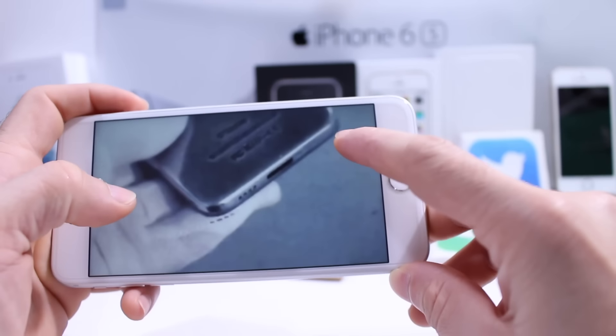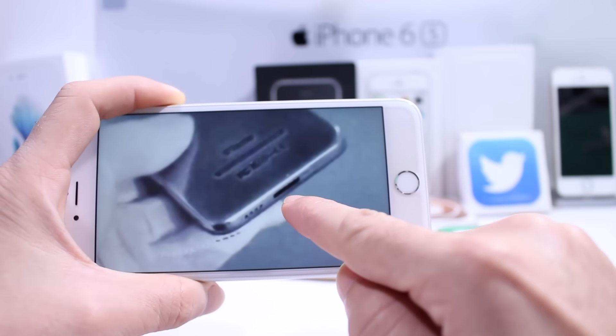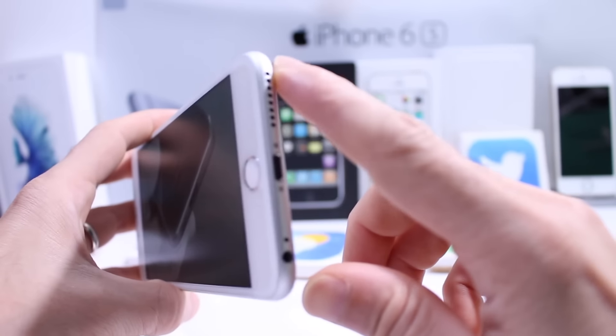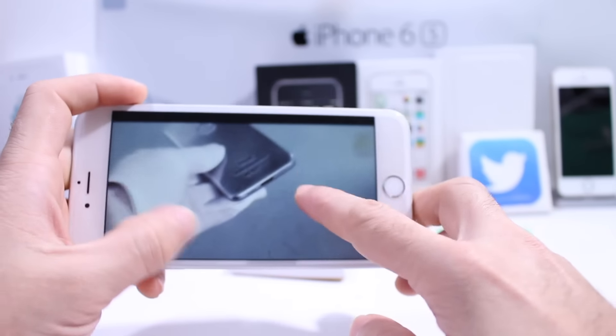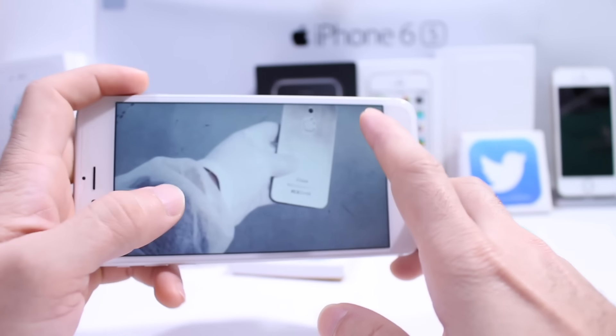Another thing you want to take into consideration is Apple may change to USB Type-C. But this plug here doesn't look anything like Lightning or USB Type-C, at least to me it doesn't. So that's another sign where you can see that this device is most likely not the real deal.